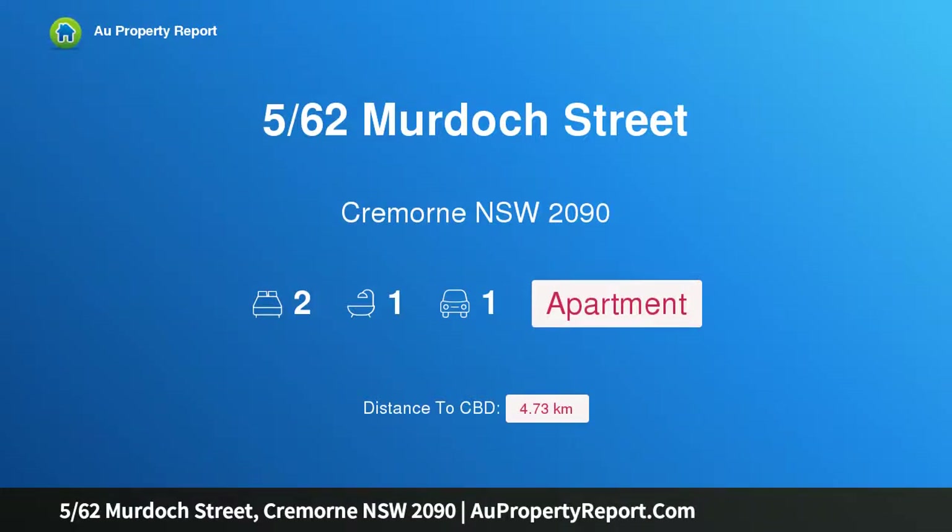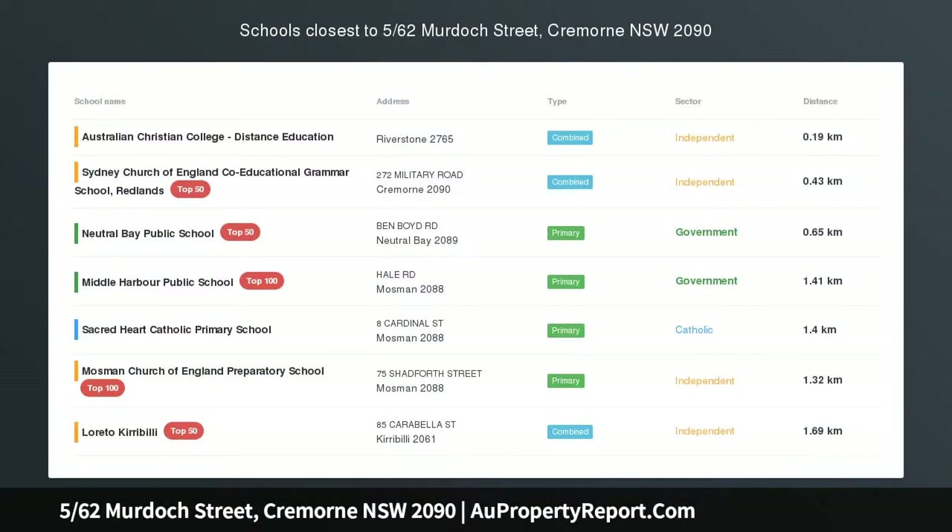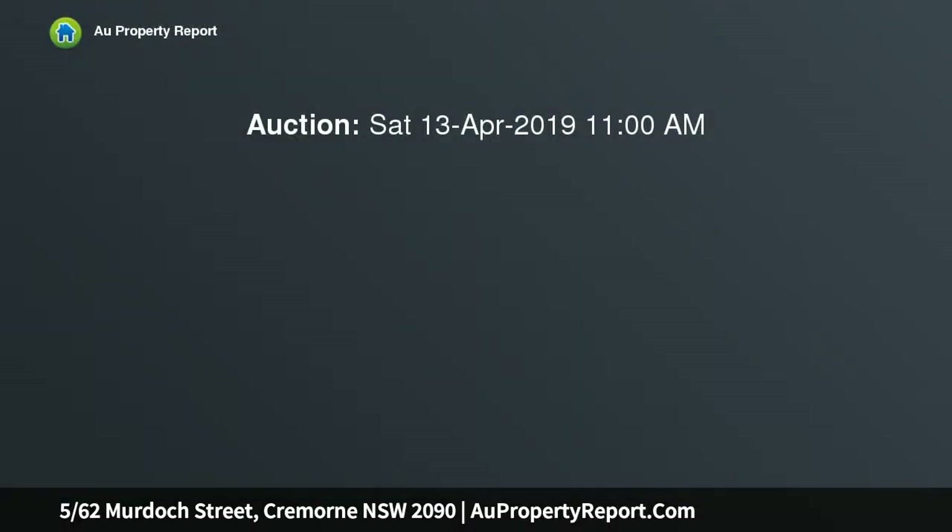Hi, I am glad to introduce property 560 Murdoch Street, Cremorne, New South Wales 2090. Sophisticated apartment with harbour views, beautifully bright and stylishly appointed.